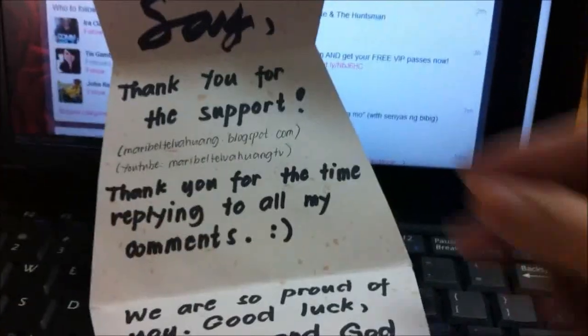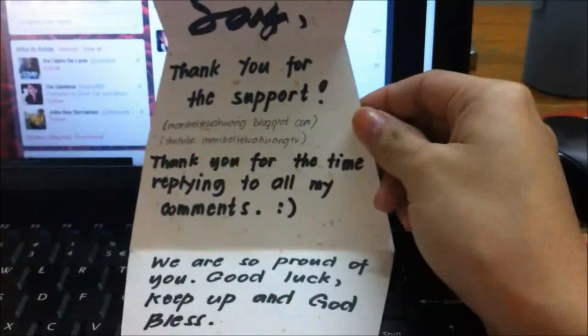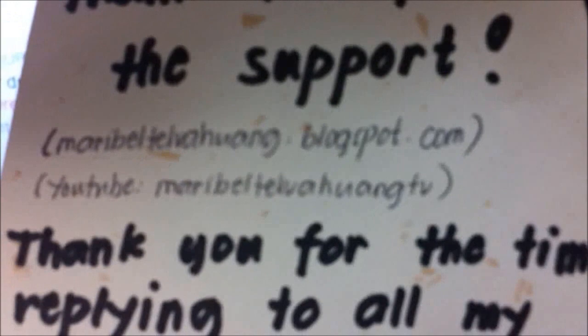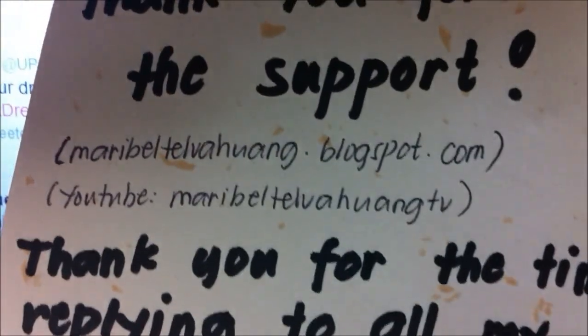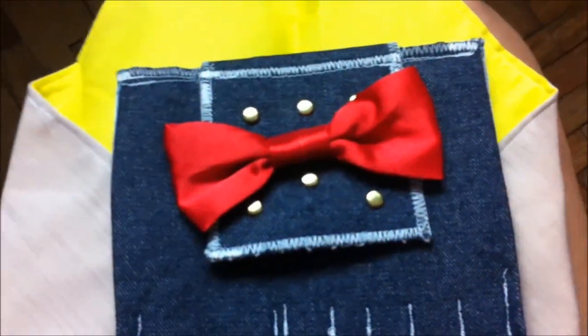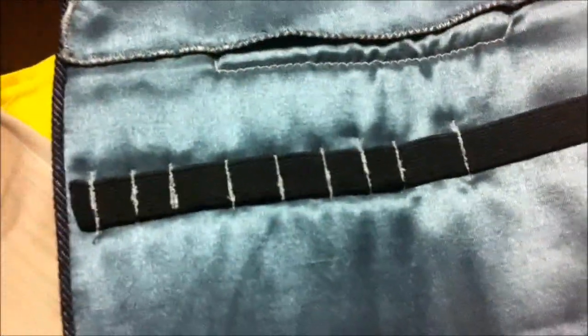I got a ton of packages yesterday and I just wanted to share this very sweet letter. This is from Maribel Telvahuang — I think she's from Baguio and she does blogging and YouTubing as well. This is all the packages I received from her. Very cute because I think she hand sewed all of this. First we have this bow right here which is the opening part — it has Velcro. When you open it up, it has space to insert your makeup brushes.